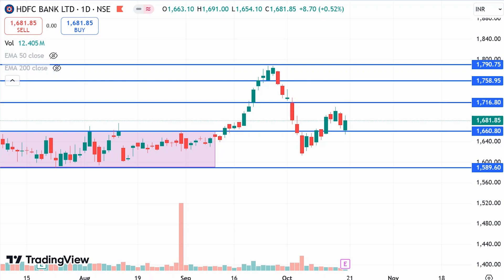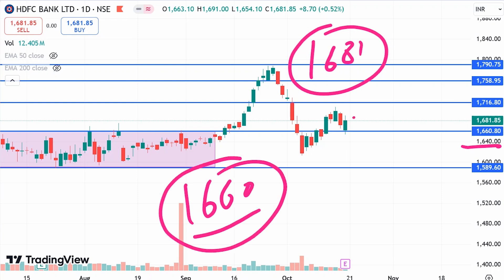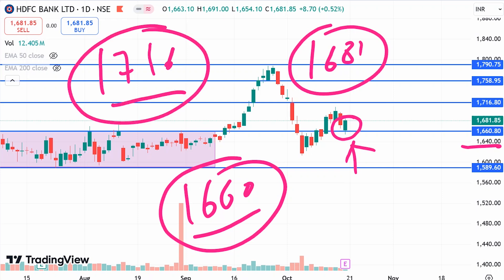Let's look at the targets. The stock is closing at 1681 rupees. There is a support level at 1660 rupees — you can see a green candle here, which indicates we can buy from here. The nearest target is 1716 rupees, which is our first target, as already mentioned in previous videos. When it reaches 1716, the next level is 1758.